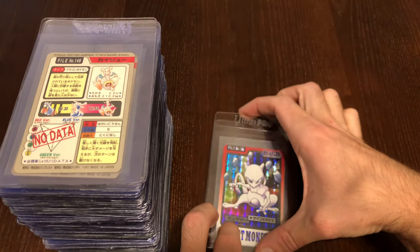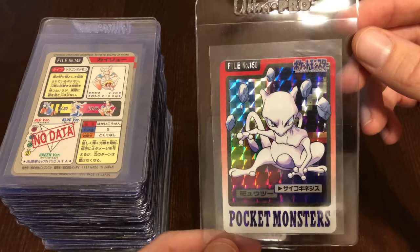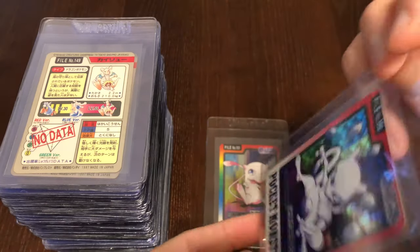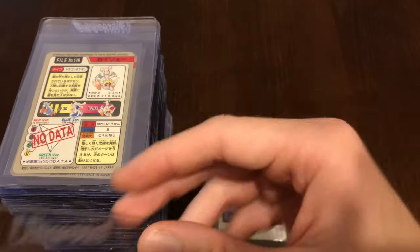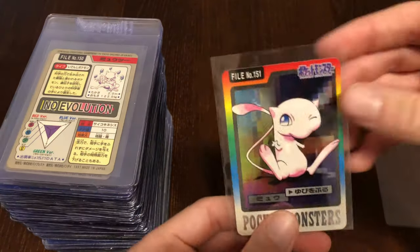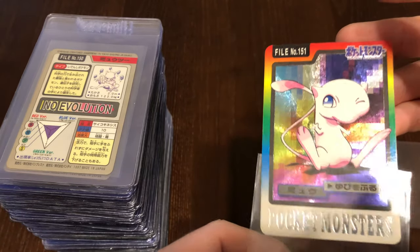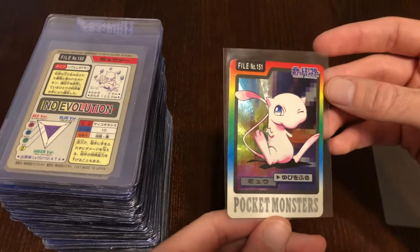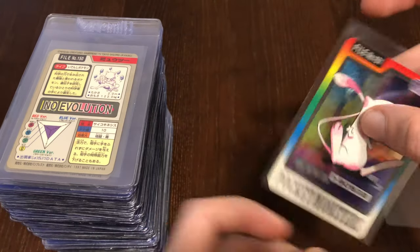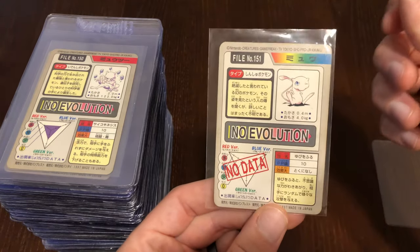Moving into the last two cards — you might know what they are since there are two of them. We have Mewtwo — really cool holo. And of course we have Mew, because we did have all 151 Pokémon. It was really interesting to me to know that they made a Mew card. This one I'm actually going to take out because it's a little different — it has a nice little texture holo to it. It has a little rainbow behind it and it's all kind of textured. Really cool looking Mew card, kind of giving us the thumbs up. There's no data.